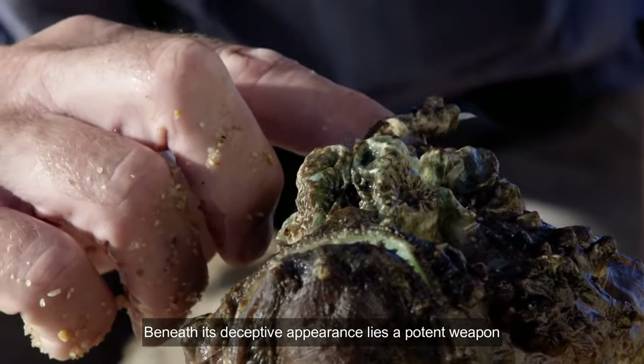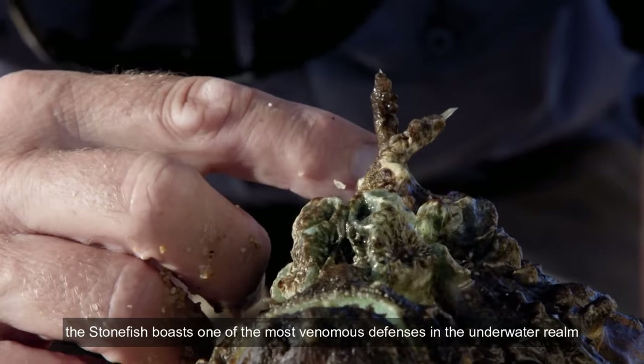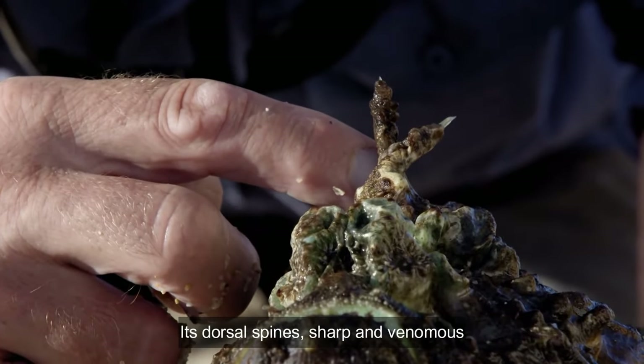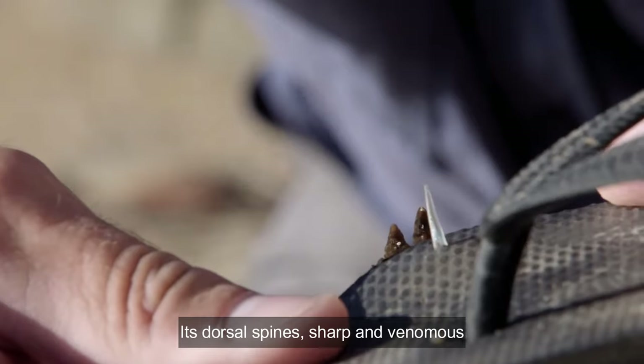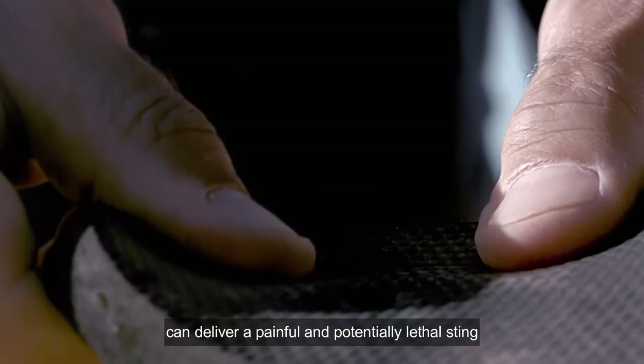Beneath its deceptive appearance lies a potent weapon. The stonefish boasts one of the most venomous defenses in the underwater realm. Its dorsal spines, sharp and venomous, can deliver a painful and potentially lethal sting.